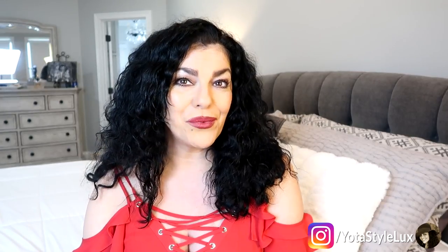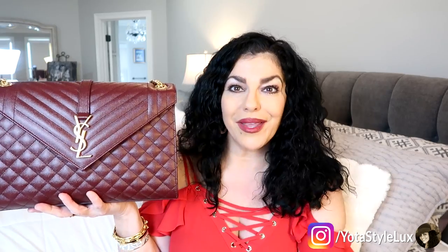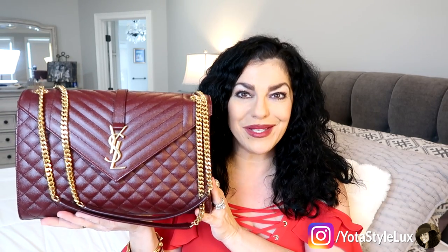Before we get on with the video, I need to show you my bag of the week, and it is so fabulous. It is my brand new YSL envelope bag. I love this bag so much — it may clash with my top but I don't care, I'm carrying this bag. I knew when I tried it on in the store that I really liked it, and I think this is going to be one of those bags I reach for time and time again.